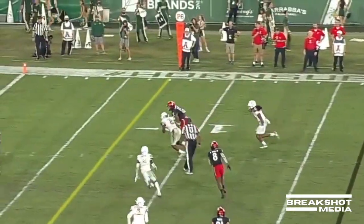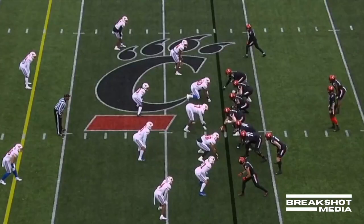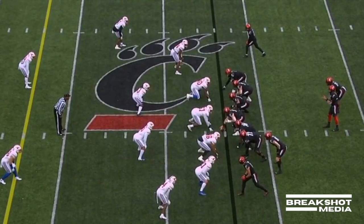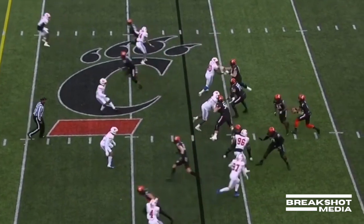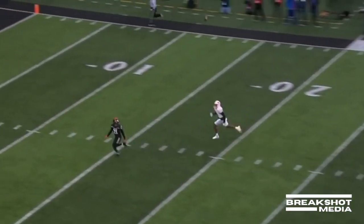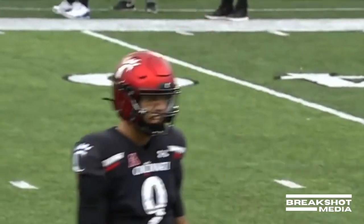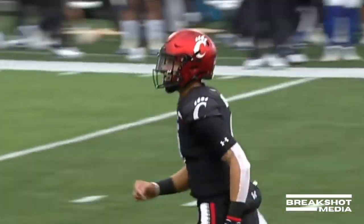Desmond Ritter to throw to open the quarter — right down the middle into the end zone for a touchdown. No play action fake to Jerome Ford — Ritter's going to take a shot, out ahead of the ten-yard line. It's Tyler Scott — a walk-in 53-yard touchdown strike.